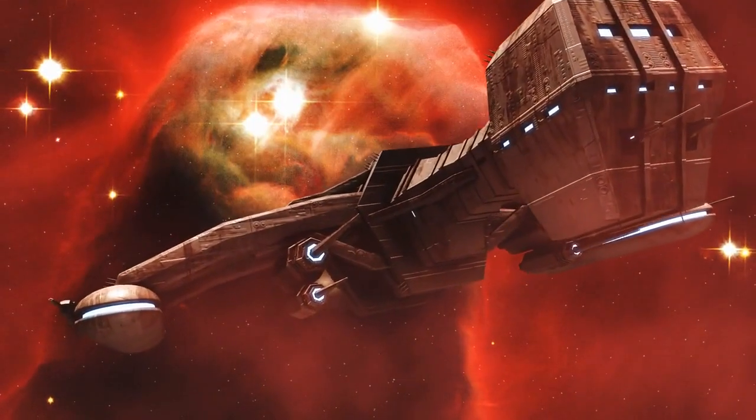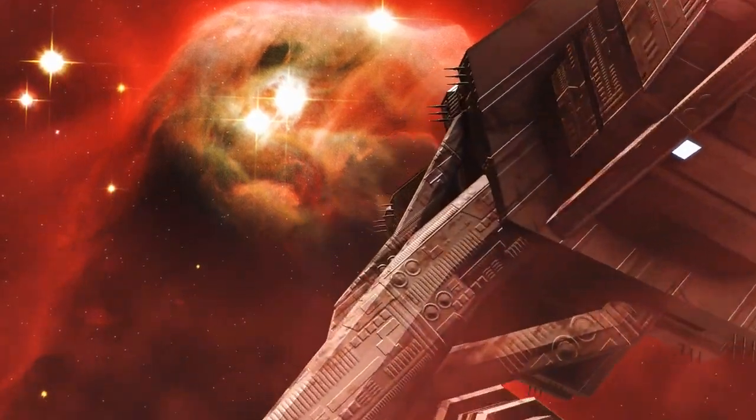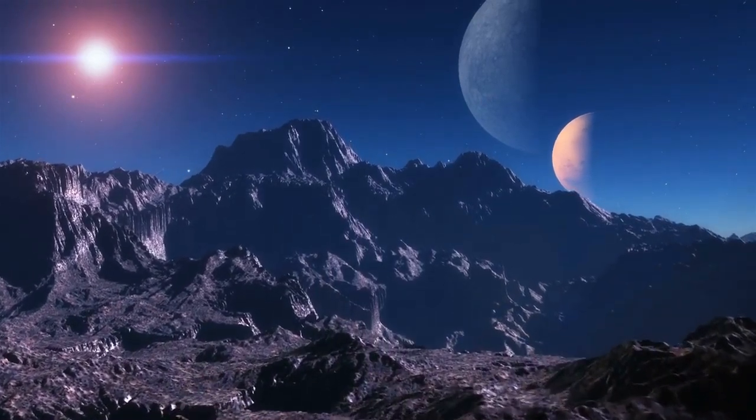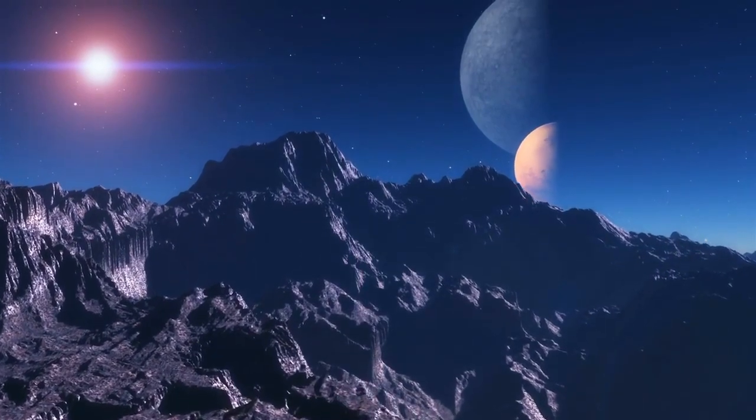Before we dive into the captivating details of Kepler-16b, let's understand what makes it so unique. Kepler-16b belongs to a class of exoplanets known as circumbinary planets, meaning it orbits two stars instead of one.